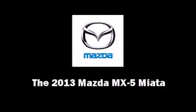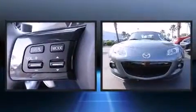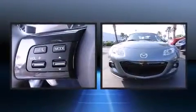Familiarize yourself with the 2013 Mazda MX-5 Miata. This two-door, two-passenger convertible will allow you to take command of the road with confidence. Mazda made sure to keep road handling and sportiness at the top of its priority list.